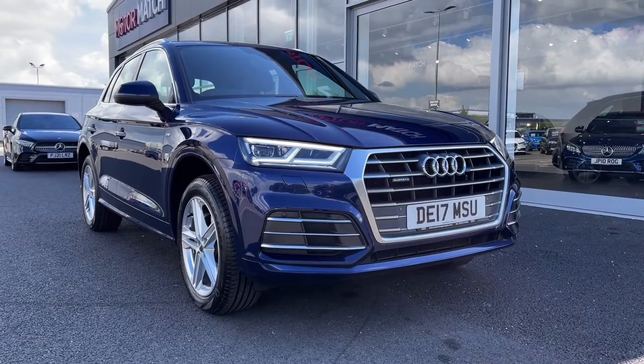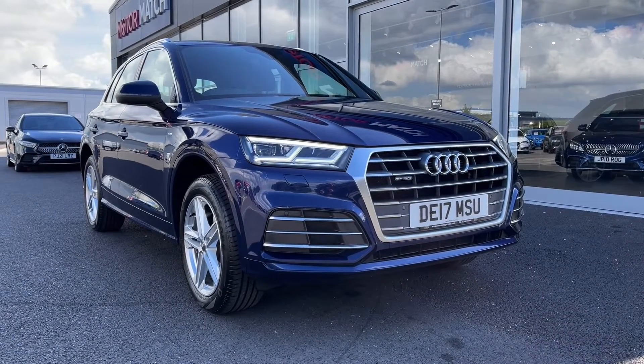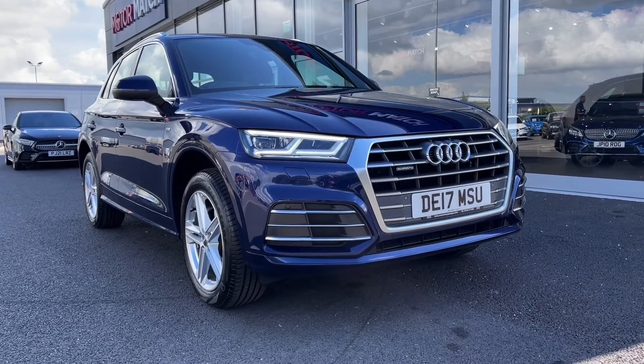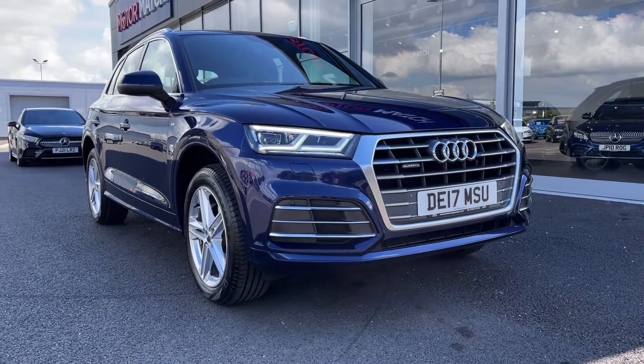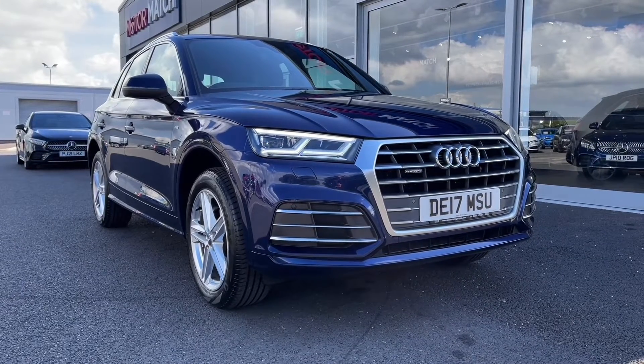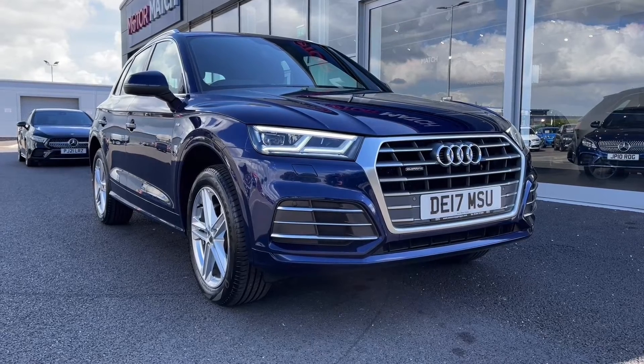Hi there, it's Bekka here from Motor Match Chester and today I'm showing you around this 2017 Audi Q5 S-Line S-Tronic Quattro. This is the 2.0L diesel automatic model and it comes from three previous owners, has 47,000 miles on the clock and it has been serviced three times by Audi with the most recent at 41,000 miles.